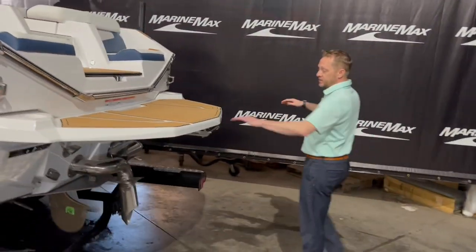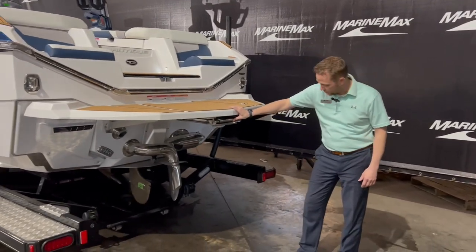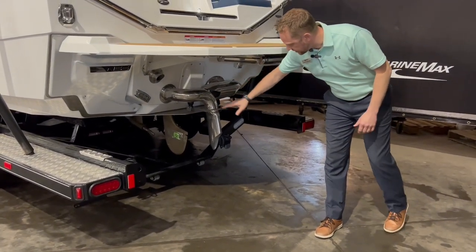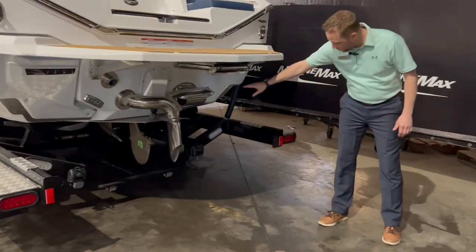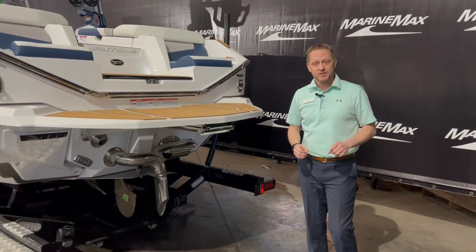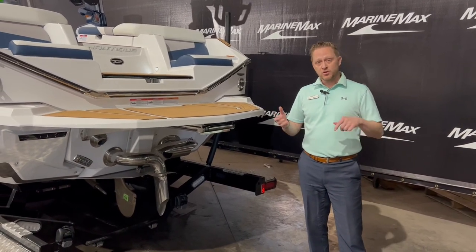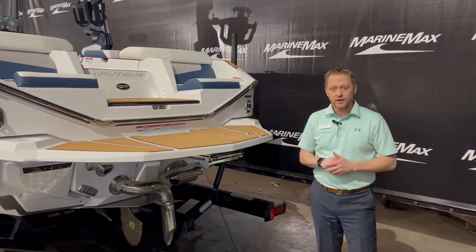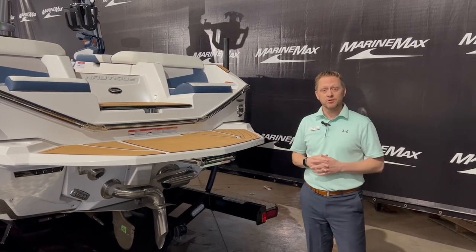Coming to the back, we've got a nice big swim platform back here. We do have the boarding ladder in the rear. You've got your NSS plates — your Nautique Surf System — and your NCRS. We did order this with underwater lights. You've got your surf pipe. And then we did upgrade this G23 with the integrated steering assist, so when you're all loaded and you're around a dock or a lift and you need to pop it in a 360 or go in reverse in a straight line, you're able to do that with the steer assist.